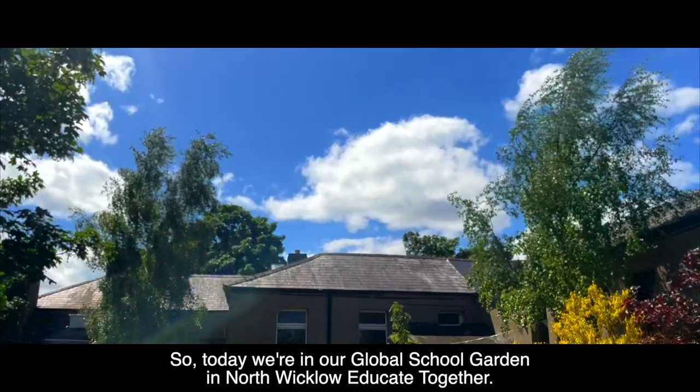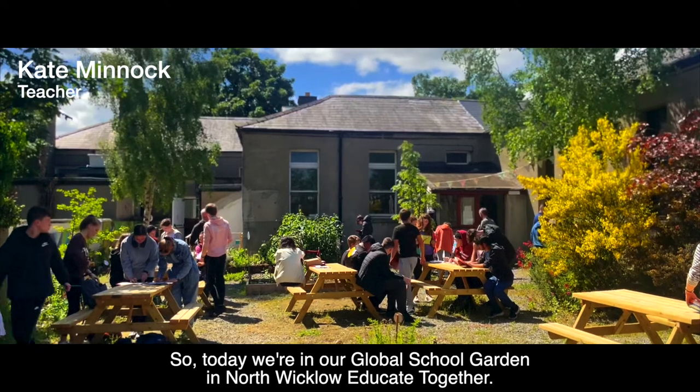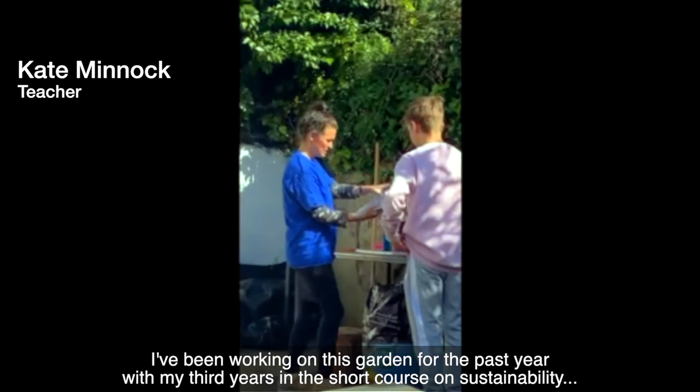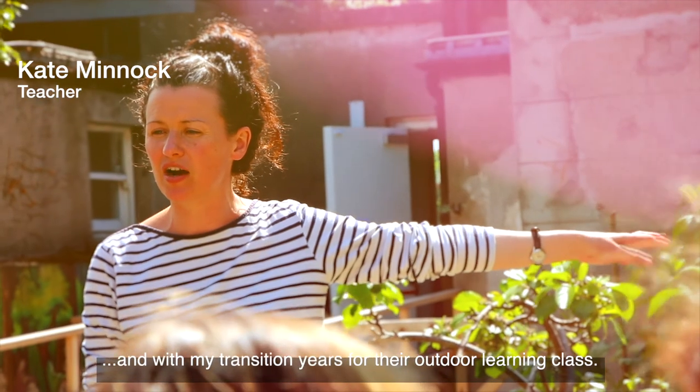So today we're in our Global School garden in North Wicklow Educate Together. I've been working on this garden for the past year with my third years in the short course in sustainability and with my transition years for their outdoor learning class.